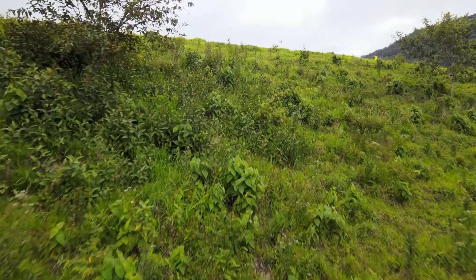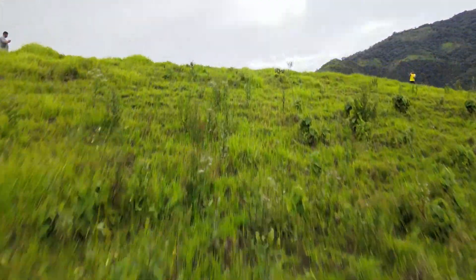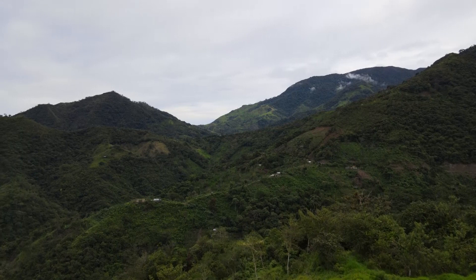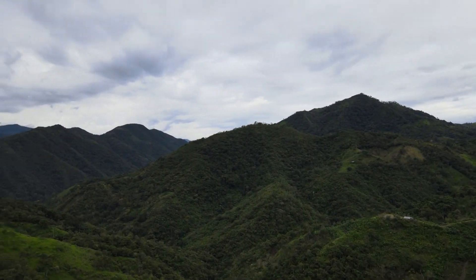There's a lot of space for building right up here on the crest, and the property extends way out there. It's a very large property — 24 hectares — with beautiful panoramic views up here. Really 360-degree views on this part of the property.